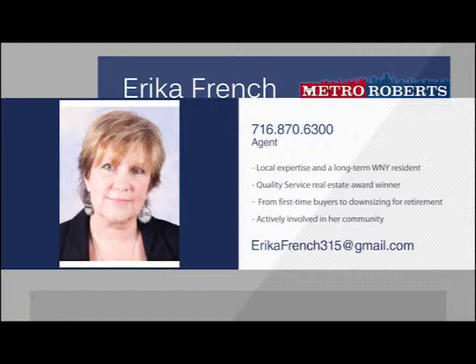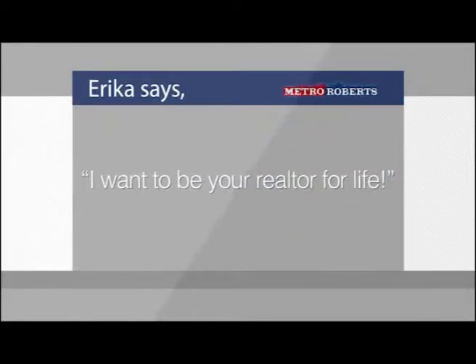Erica French is confident that she can serve any client to meet their specific needs. Actively involved in UNITS, a life-saving non-profit for organ donors and recipients, it is easy to see that she cares about those around her and is actively involved in her community. Sit down to meet with Erica and we know she will be an effective agent who will make your real estate goals happen.